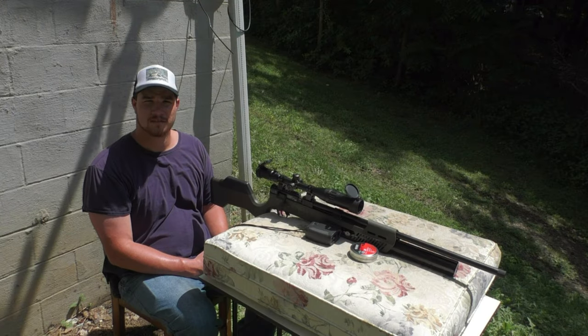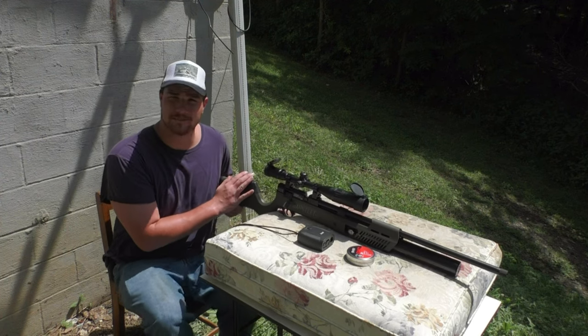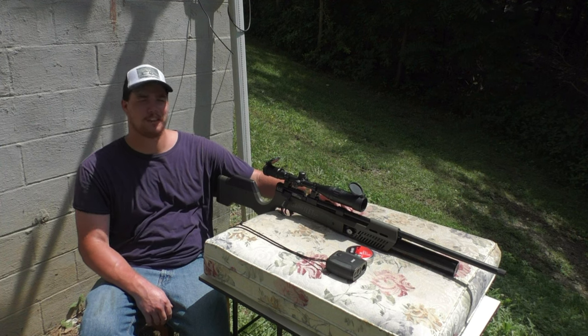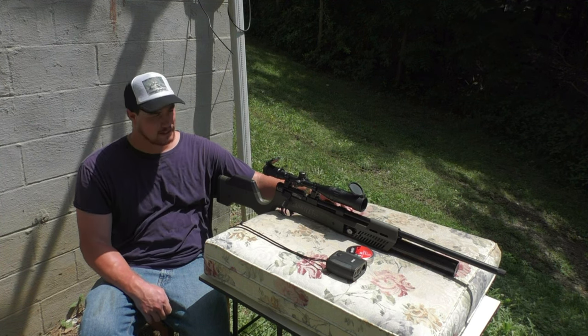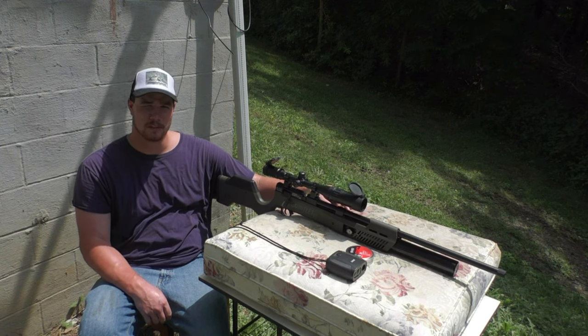Hello, darling. Welcome back to the channel, y'all. It has been a long time since I made a video — it's been going on about two months now. And that's just due to the fact that I have a full-time job now, so I've been super busy and haven't been able to get on the YouTube videos.